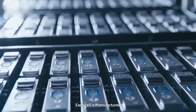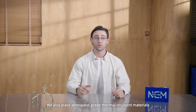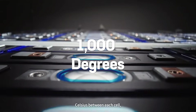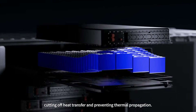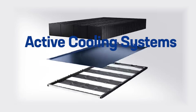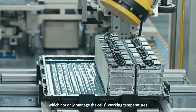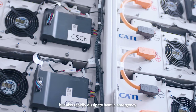Each cell is manufactured to the highest safety standards. We also place aerospace-grade thermal-resistant materials, capable of withstanding temperatures of over 1,000 degrees Celsius, between each cell, cutting off heat transfer and preventing thermal propagation. Tanner's battery modules are equipped with active cooling systems, such as liquid cooling plates, which not only manage the cell's working temperatures, but also rapidly dissipate heat in emergencies.